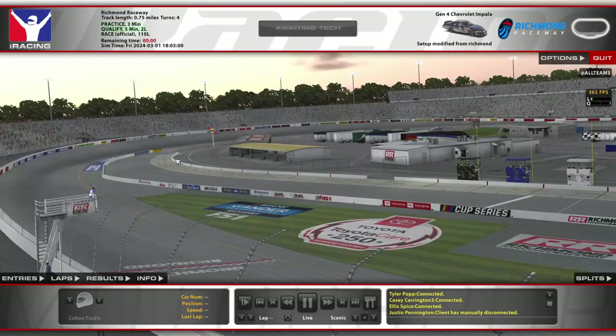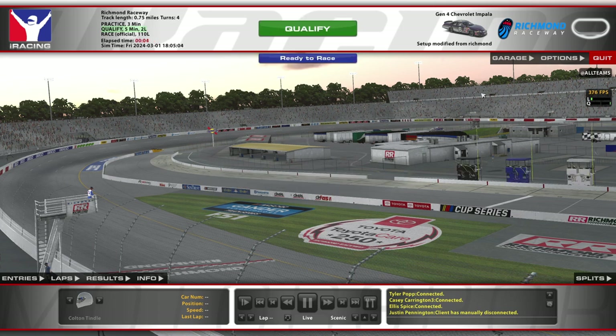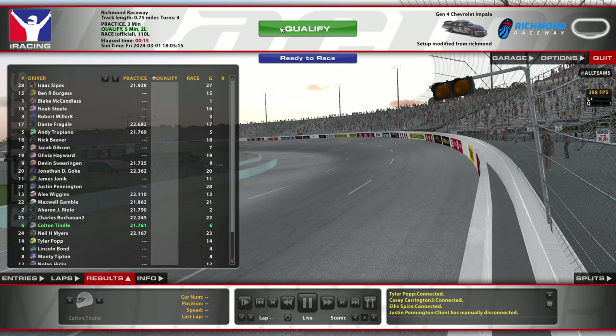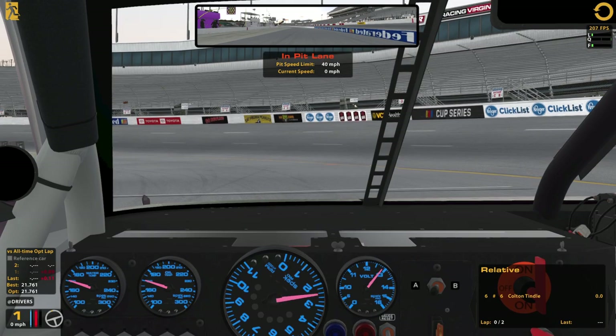Hello and welcome to Richmond! We are here in the Gen 4 series, getting started with qualifying. I was doing some practice and I was feeling a little bit off pace, and then I got into the session and actually did some session practice laps in the warm-up, and I think I might have found something. So we're gonna see if it works.